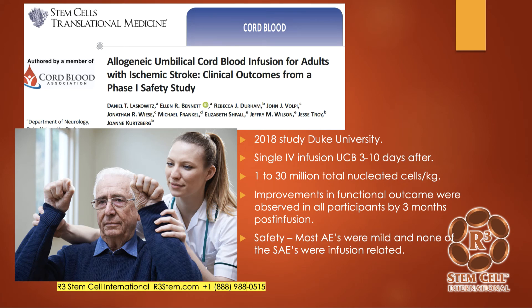A Duke University paper treated patients after an ischemic stroke — three to ten days afterwards — with umbilical cord blood at up to 30 million total nucleated cells per kilogram. Only about 10% of those are actual stem cells. They noted improvements in functional outcome in all participants by three months with just IV infusion, and no significant adverse events related to the umbilical cord blood. Importantly, umbilical cord blood doesn't require cross-matching or cross-typing, and patients tolerate these infusions well without causing a rejection reaction.